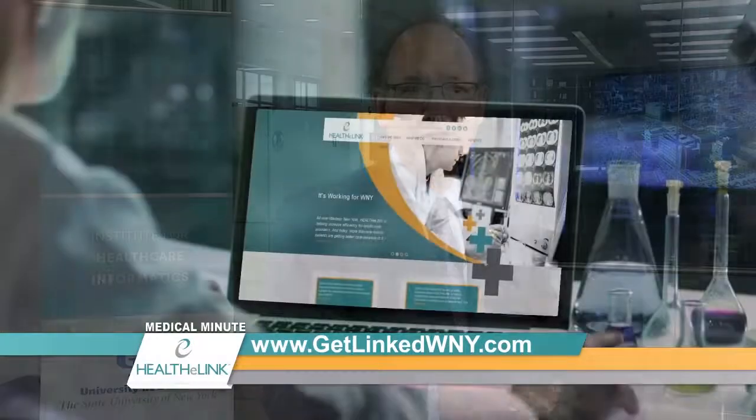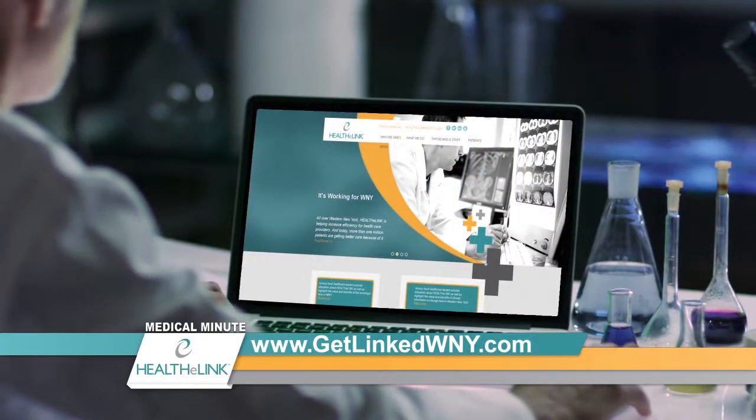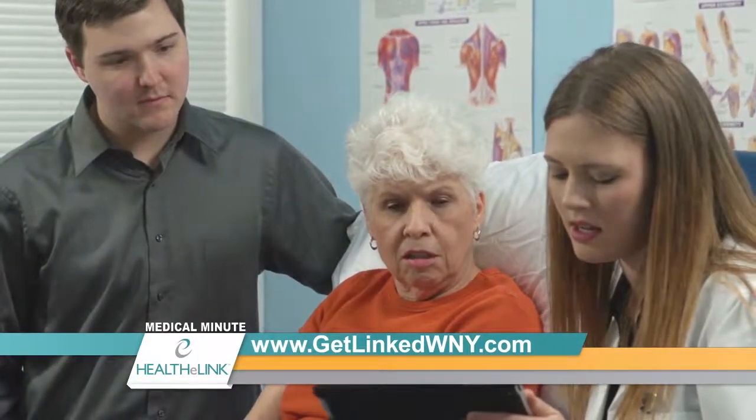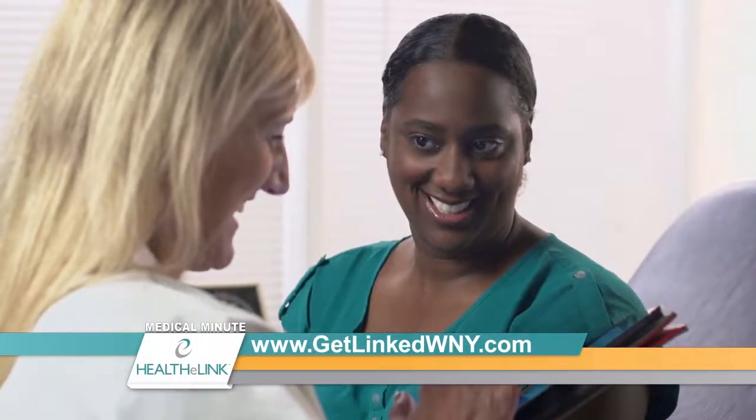That can be extremely valuable to me when I'm taking care of patients — to be able to look up and find out what happened when you were in the emergency room, what happened when you were in another hospital, what were those lab results, what were the diagnoses, what medications were you given. That way I can provide the best possible care for the patient, and the patient can receive the best possible care.